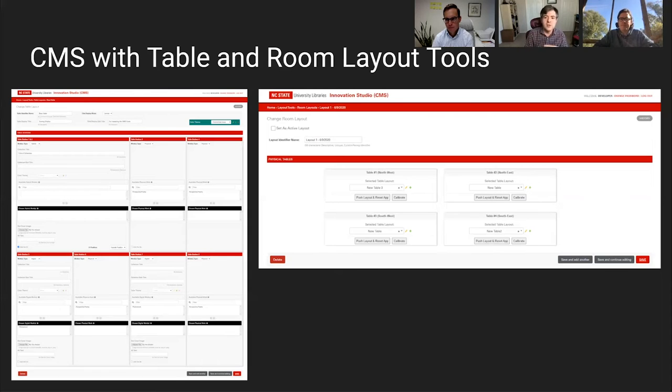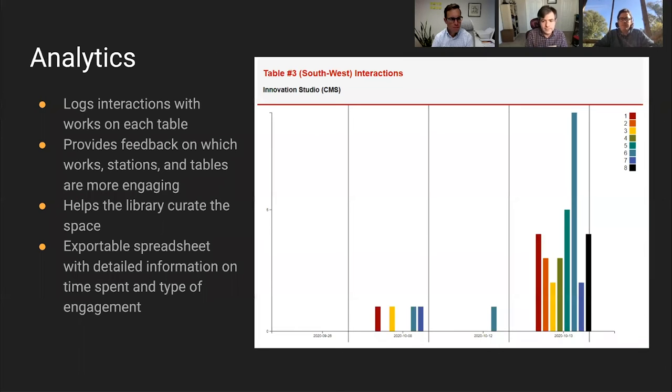Every time a table is interacted with, the application pushes back to the CMS logging the interaction — specifically which works are being viewed, on which table, and for how long. This helps the library curate the space: to see which works are more engaged with, whether some collections are too long because users aren't reaching the end, or whether some works need reordering. All of that data is exportable as a spreadsheet so the library can create their own charts and graphs.